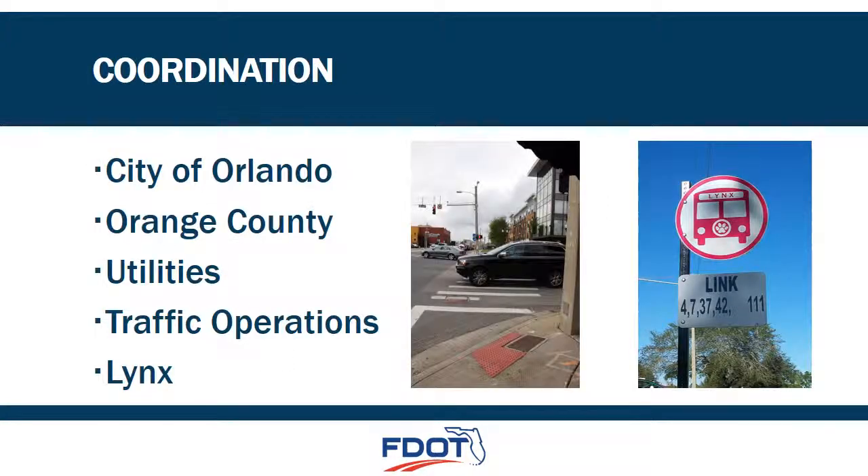Coordination with the City of Orlando and other entities is crucial during the design process. Utility coordination is required since several utility boxes will need to be relocated during construction of the ramps, as shown on this picture. Additionally, coordination with traffic operations is required to ensure continued operation of the system during construction. Public transit is another important part of the coordination effort. We have been coordinating with LYNX to ensure that construction does not interrupt transit services, but some bus stops may be relocated in the vicinity during construction.